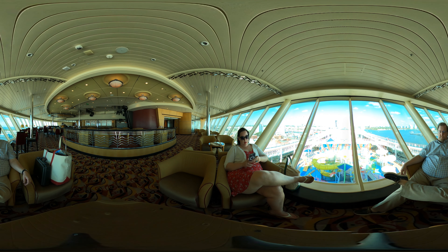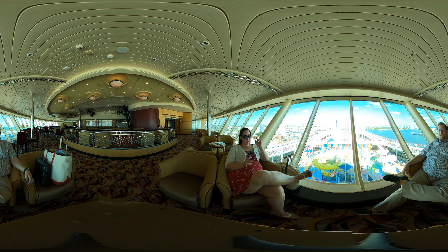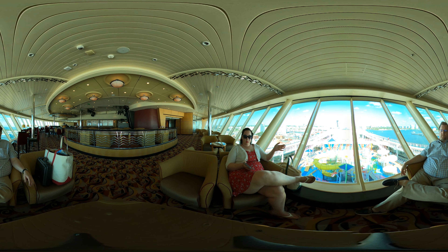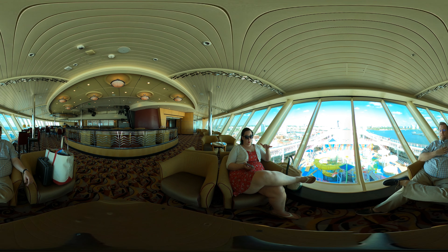Do you know what I already miss? The medallion. This is a perfect example of a time when you would find a cool quiet place to hang out and then use the medallion app for whatever you want.